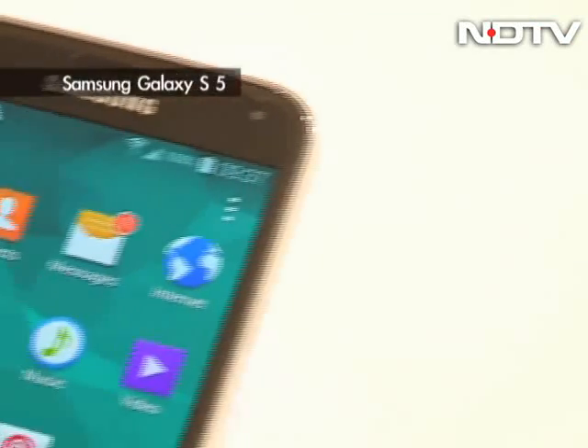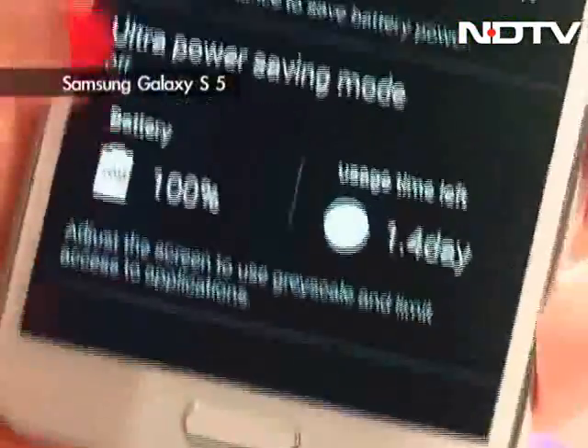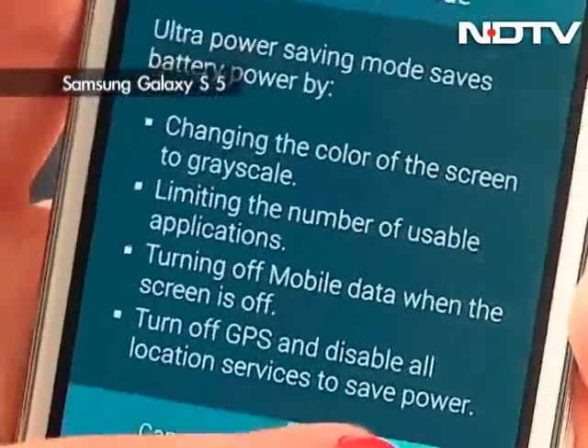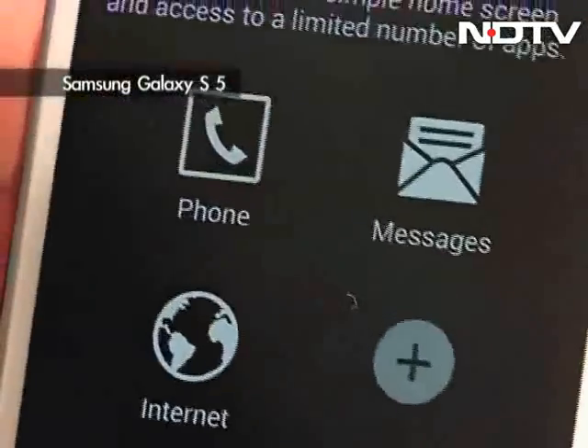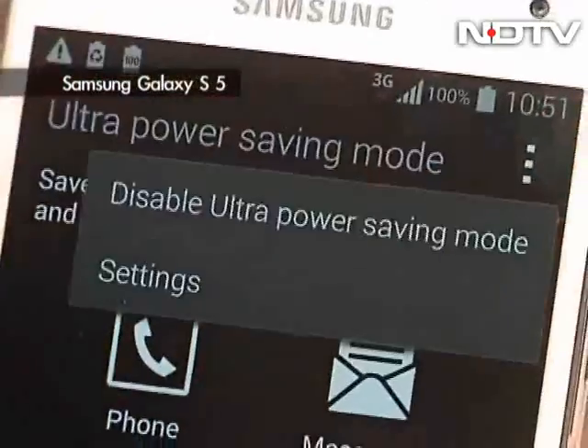The S5 is let down by minimal changes in the overall design since the S4. The screen is now marginally bigger at 5.1 inches, and the phone now houses a 2.5 gigahertz Snapdragon 801 processor with 2 GB of RAM. The phone is also IP67 certified, meaning it's dust and water resistant.